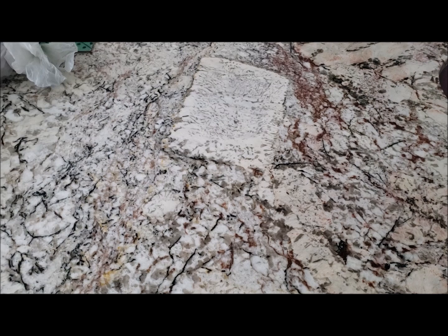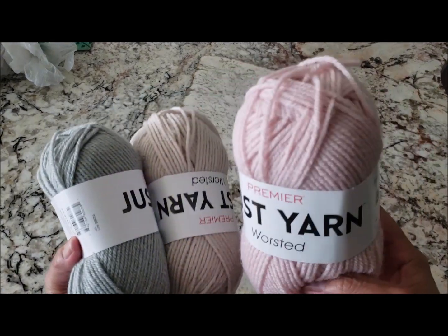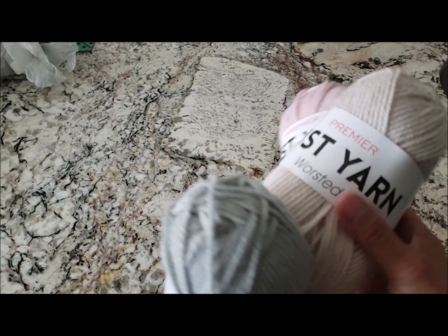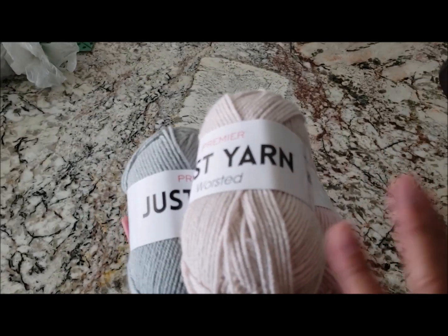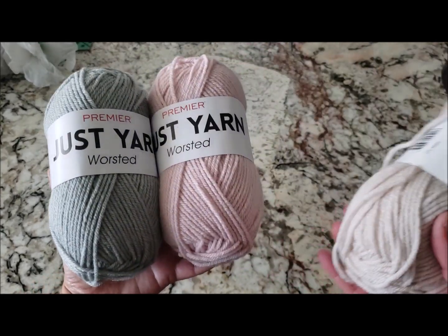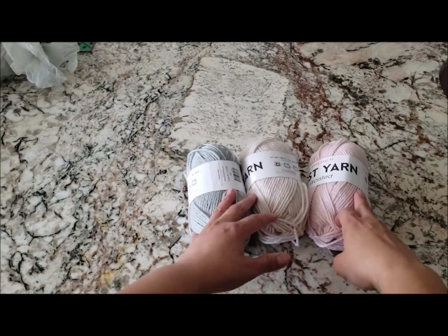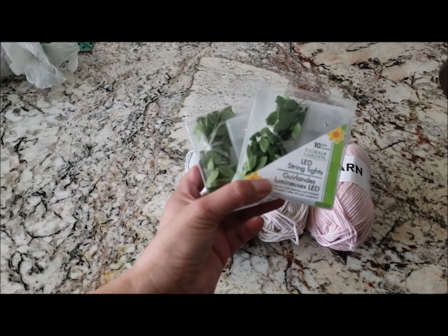The other random items I have include some yarn — I picked it up in a blush pink, a taupe color, and a gray. I had previously picked up a creamy off-white color, so I'm thinking of maybe doing a wreath with this yarn. If I do, I'll do a tutorial on it.